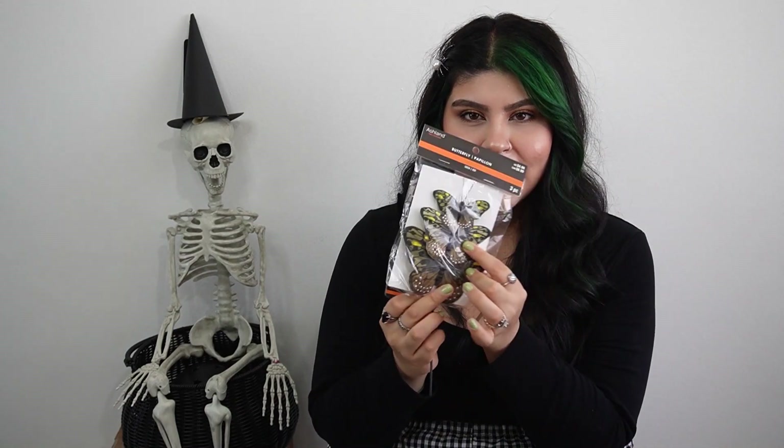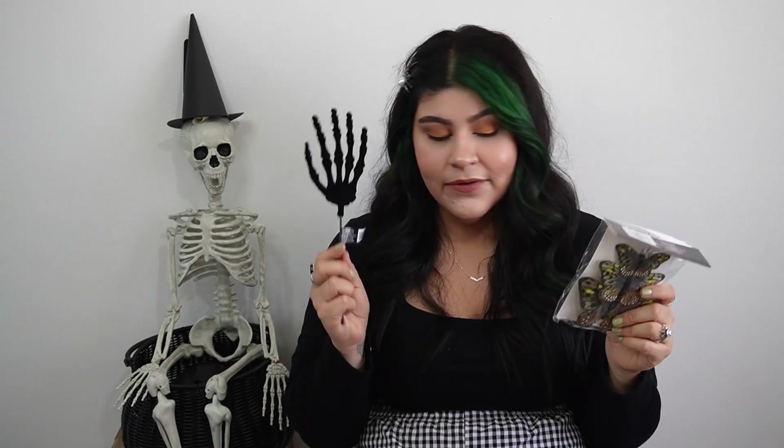To go inside one of the terrariums, I picked up this spooky little hand and some butterflies to make it look like the hand is coming out of the glass coffin. The hand was $3.99 and the butterflies were $4.99, both 40% off. Everything I got was 40% off!